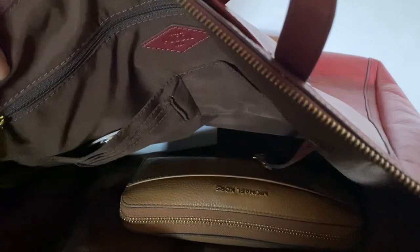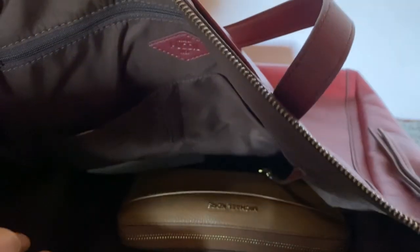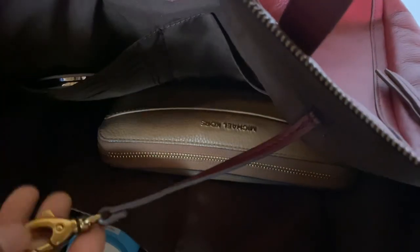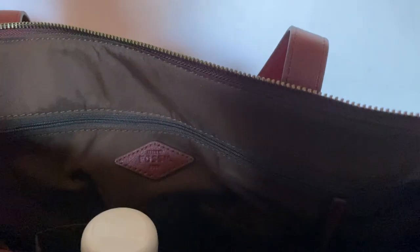Yesterday I went to the bank and had to carry some A4-size files, and I put all the files inside this bag. I think you can even put a laptop in here — all the iPads, laptops — so it works perfectly as a work bag. There's also a key clip here, which is useful for those who like to keep keys inside their bag.